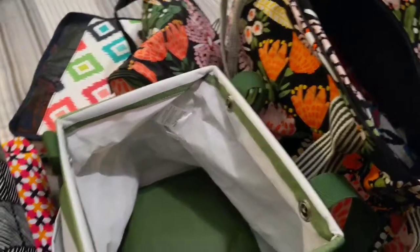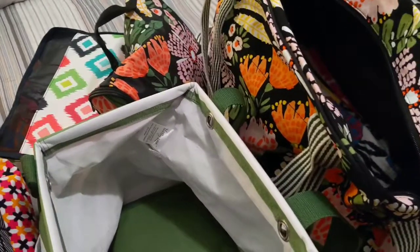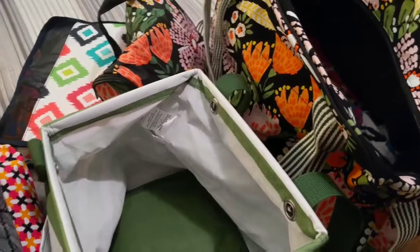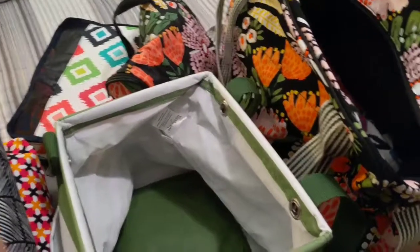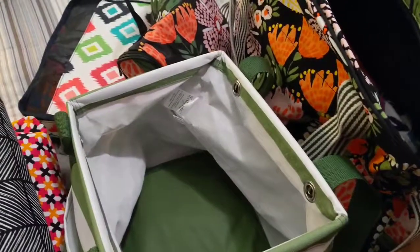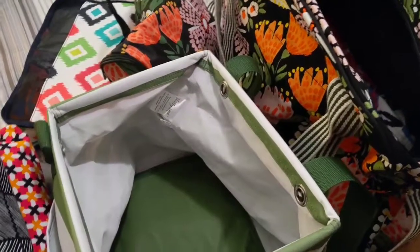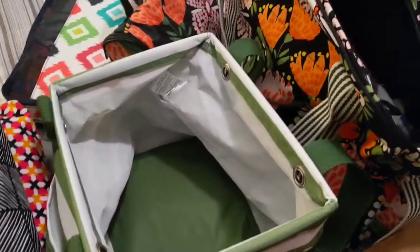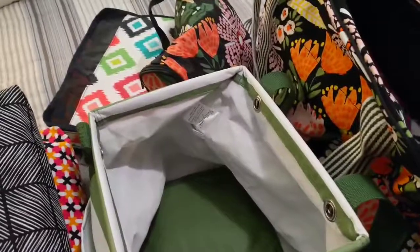That's where I first started using all the large utility totes instead of suitcases, because if you have a minivan — or a Chrysler Town and Country — the large utility totes fit in the back hole just perfectly. You can get three, maybe four across the back, put the lids on them, and stack things on top evenly. It works so much better than all these different-size bags, and that's when I started collecting them years ago.